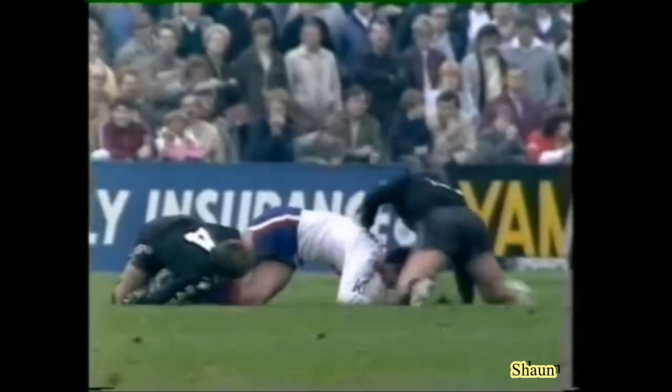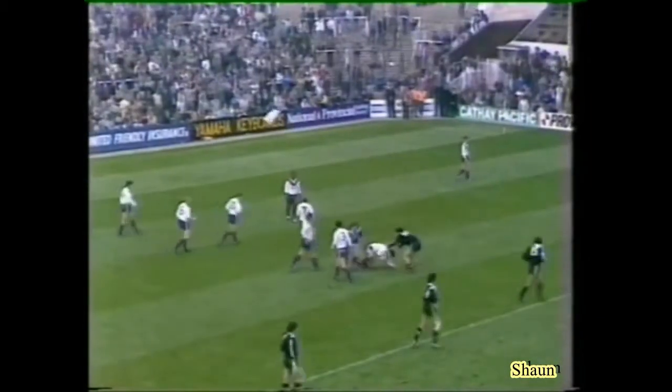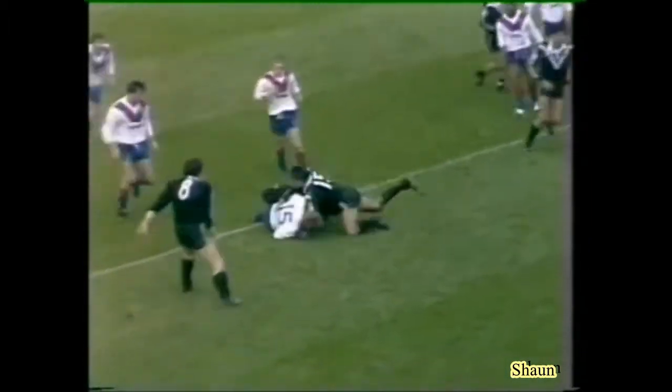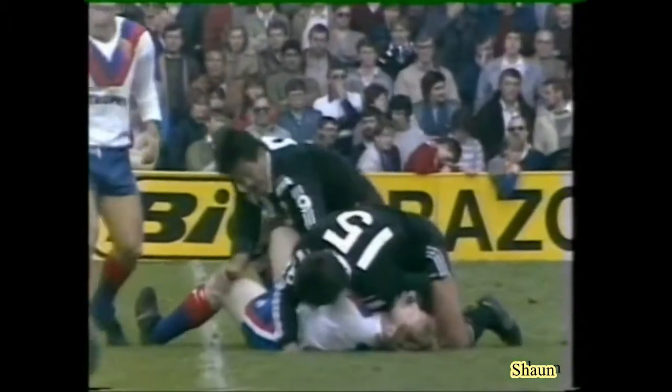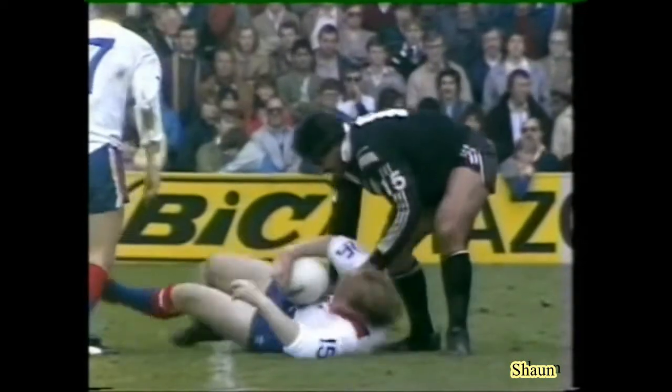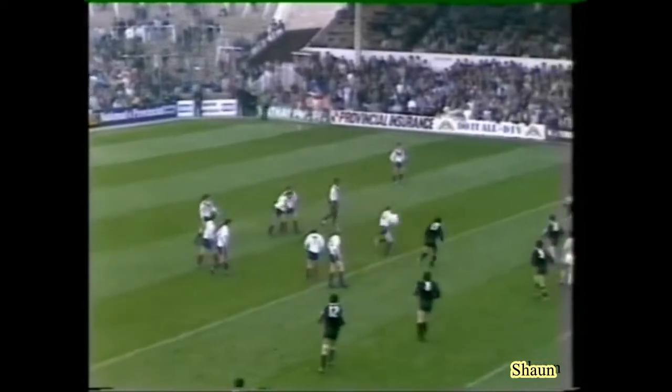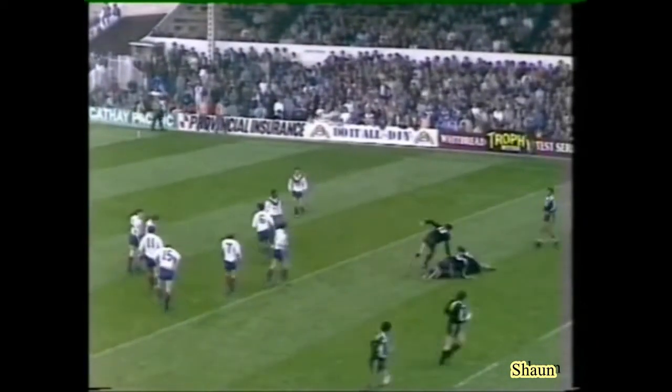Andy Goodway — not seen much of him so far. No, I must say he's had a very quiet game. But what Great Britain have got to start doing is — when they get the ball, the support in the man, there's always somebody in support for New Zealand. And I think we've got to do this, and when we get the ball out wide, we've got to use the wingman.